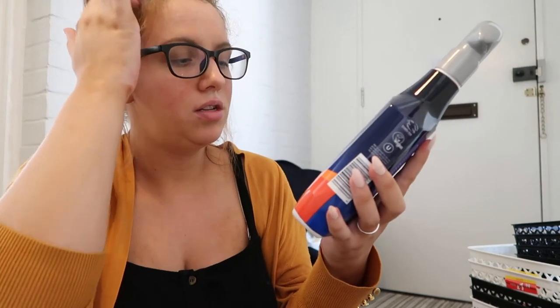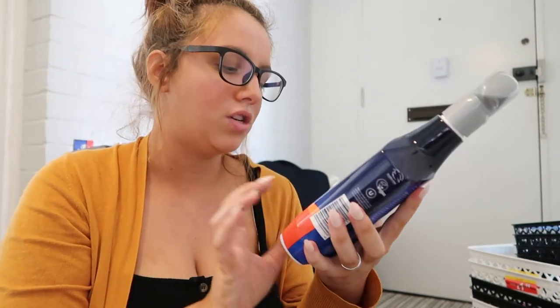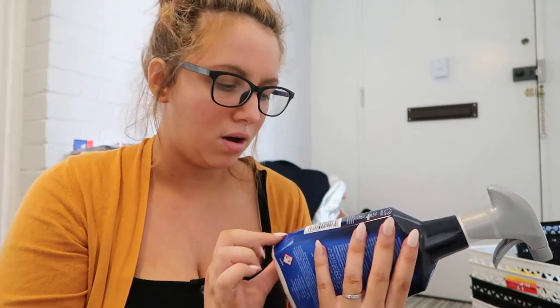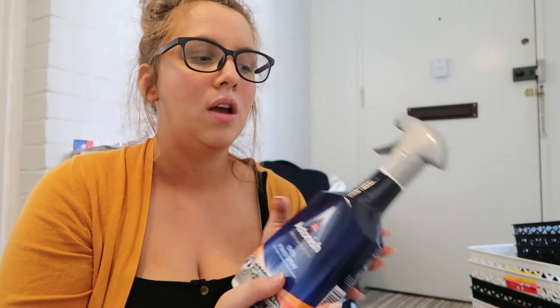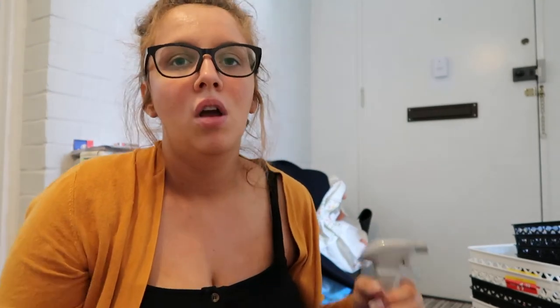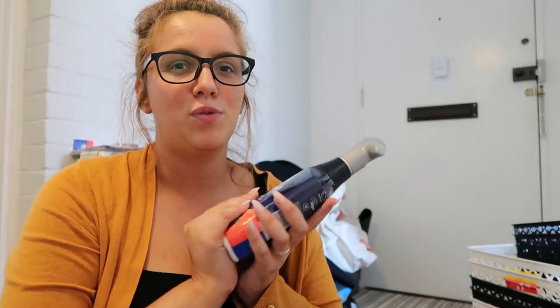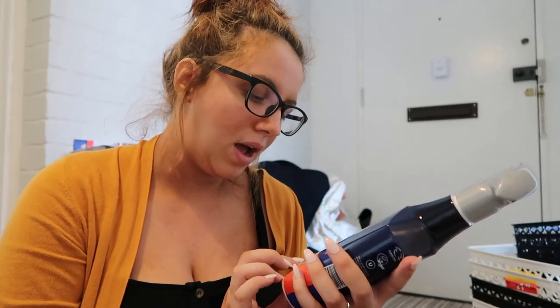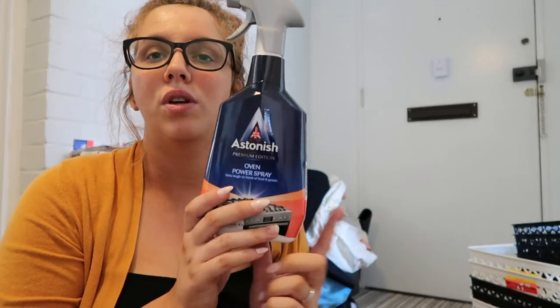Then I got the Astonish Premium Edition — I really wanted to try something from this range. I really like Astonish products. I know they still have chemicals in them, but they are vegan and cruelty-free, and I'm pretty certain you can recycle all of it. I feel like there are certain things you do kind of need — you could probably clean everything in your house with bicarb and vinegar, but there are certain parts of the house where it's nice to have an actual cleaning product. This is the Oven Power Spray, good for burnt-on food and grease. I just wanted to try something from their premium range because I've heard amazing stuff about it. It was £1.99.